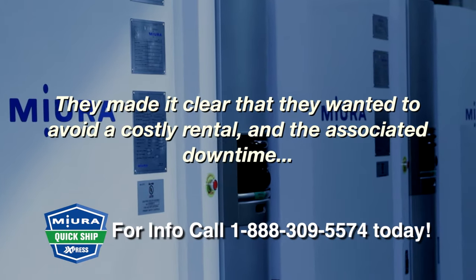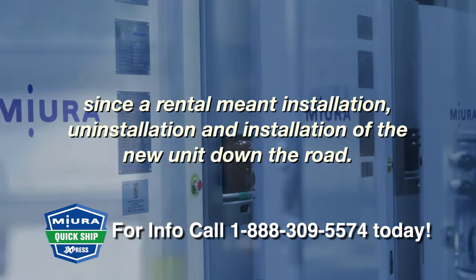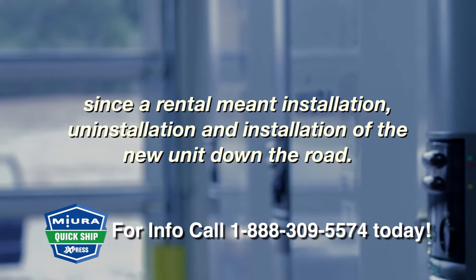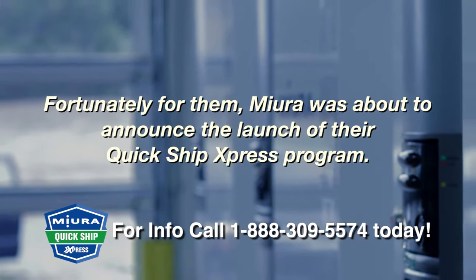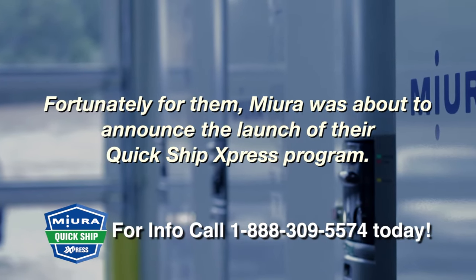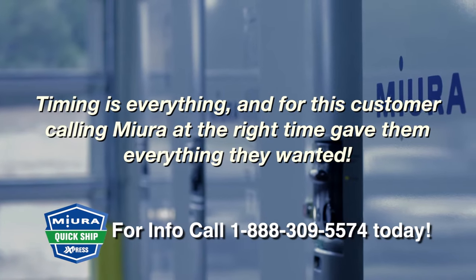They needed a new boiler fast and were hoping that Miura could make it happen. They made it clear that they wanted to avoid a costly rental and the associated downtime, since a rental meant installation, uninstallation, and installation of the new unit down the road. Fortunately for them, Miura was about to announce the launch of their Quick Ship Express program.